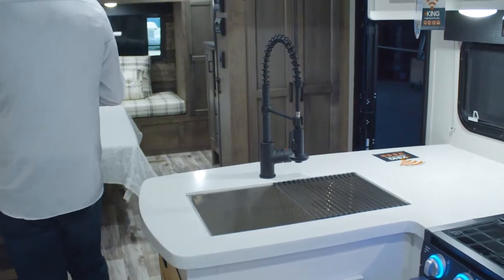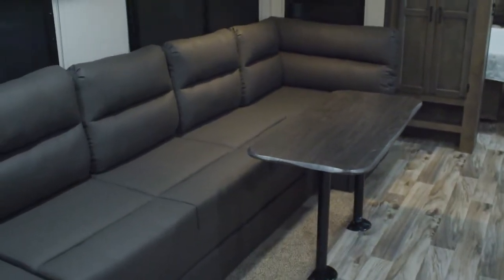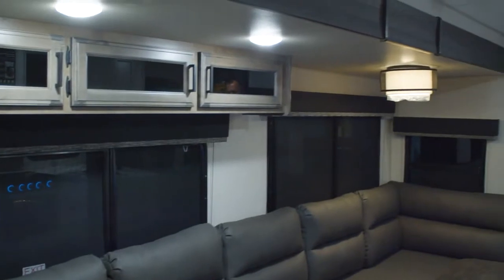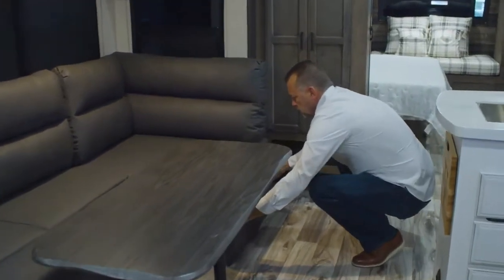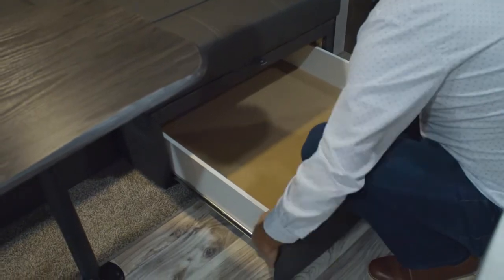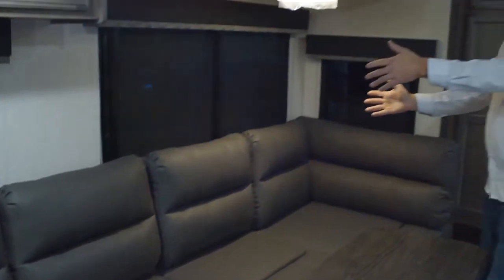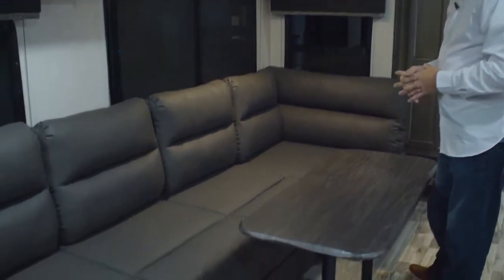As you scan over towards the seating and living area, this is our option called the King You Sofa. It only comes with the one live edge table, but it really opens up the unit compared to having a regular dinette and then either theater seats or a tri-fold sofa. The table is easy to take down and you can store it below, and you'll have a storage drawer on both sides. The heavy-duty storage drawer has a button to keep it locked in. It's on both ends of the King You Sofa.